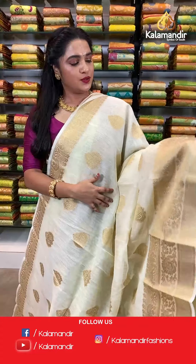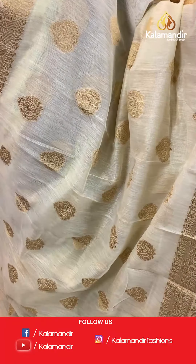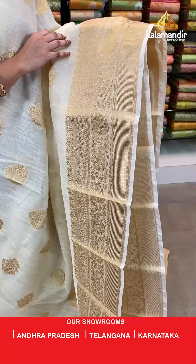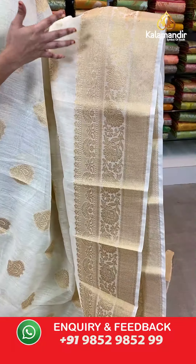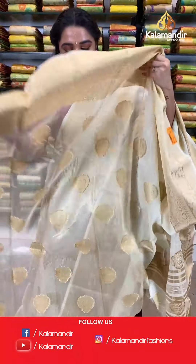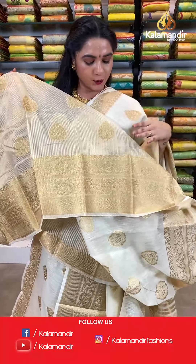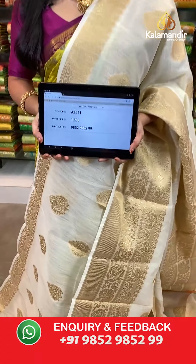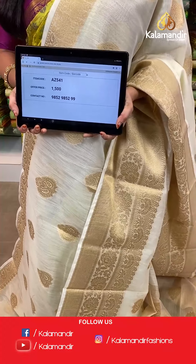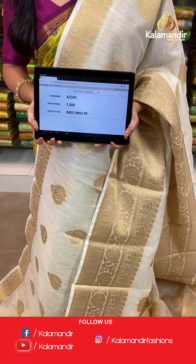Very pleasant cream color — one more pattern in the same collection. All over the body we have leaf shaped floral booties in golden zari. The border features cross khadi lines, floral vines, arrow shaped and umbrella shaped florals in golden zari. The pallu has khadi lines and floral booties in golden zari. The saree is paired with a self golden tissue blouse with booties and border. Saree code H8541, actual price 1500, offer price: buy 3 sarees for just 4000 rupees. To book, send a screenshot to our WhatsApp number 9852952929.